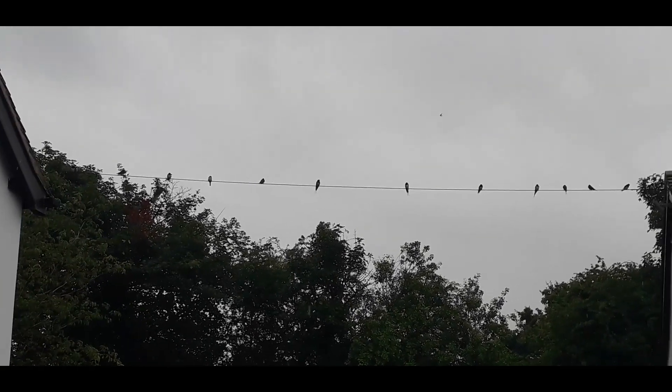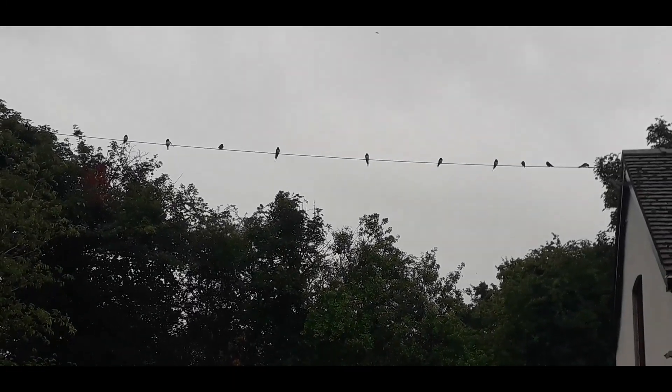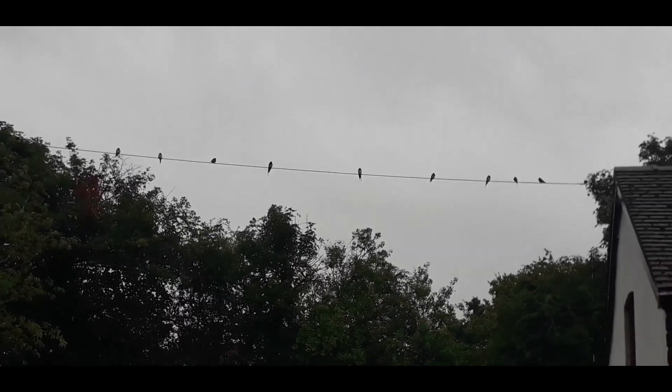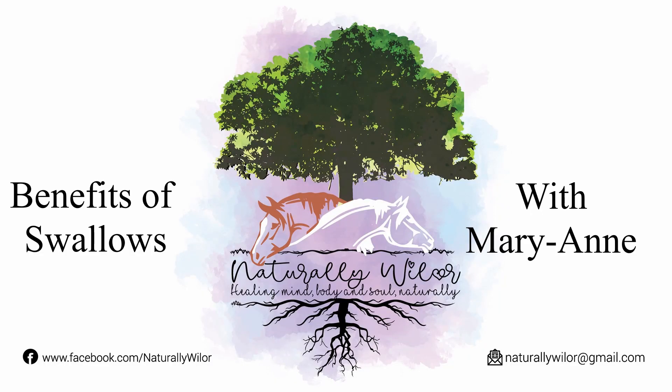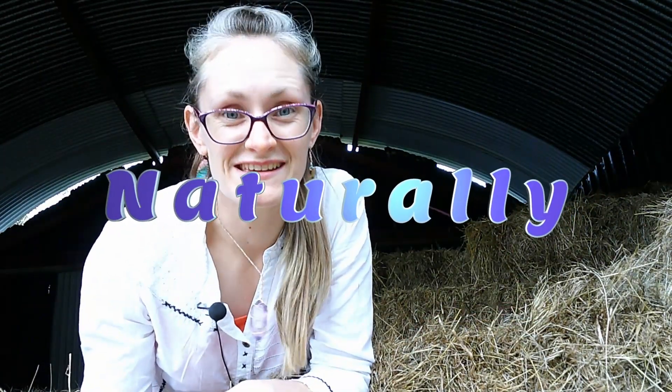Swallows are amazing creatures, but did you know that they are so beneficial to our horses as well? Stay tuned and find out why. Hello and welcome back to the Naturally YouTube channel. I'm Marianne and I'm passionate about helping you to heal your horse — mind, body and soul. Naturally! So today is all about swallows: what they are, what they do, and why we love having them around our herd so much.